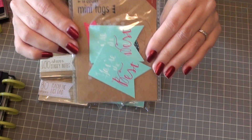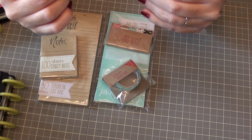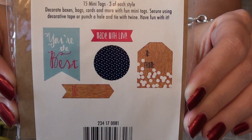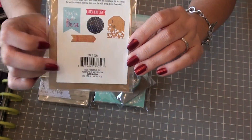They also had this — it's called mini tags. There's a lot of them; they're kind of to go with decorating boxes and saying thank you and stuff. I really liked this one and just thought it would be cute to put in the planner.